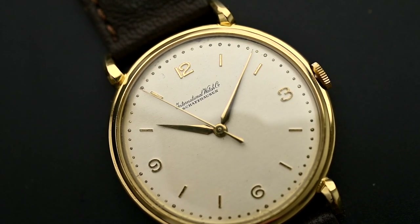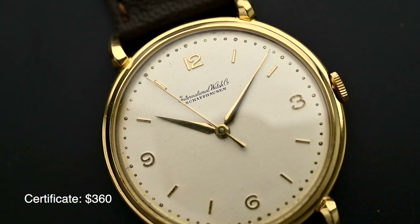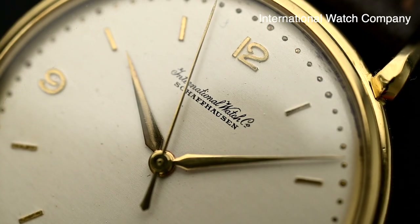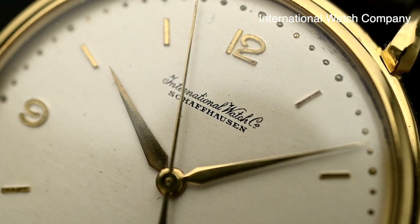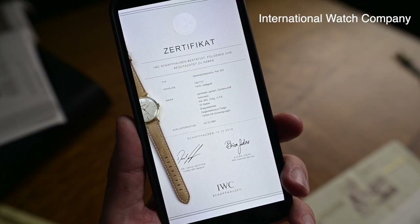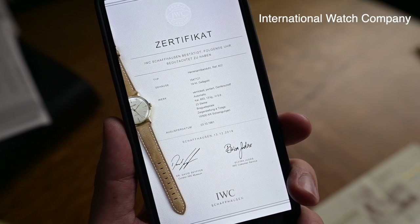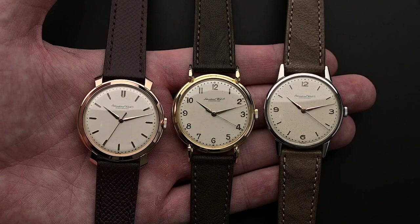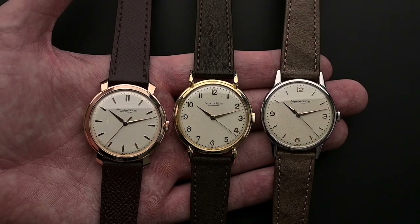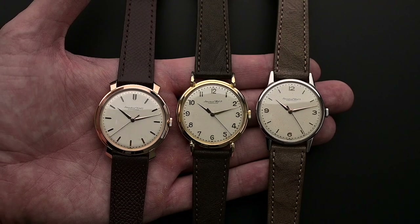The next company is IWC. They do not offer an archive extract, but a Certificate of Origin issued by IWC Schaffhausen headquarters. The service costs $360 USD. The certificate requires an inspection by one of their watchmakers, and the information included relates to the type, case, and movement, possibly along with information about the watch's characteristics. To order the service, you must take the watch to an IWC boutique or an authorized dealer, or send the watch directly to the Technical Center in Texas. You'll find the contact email in our Excel list.